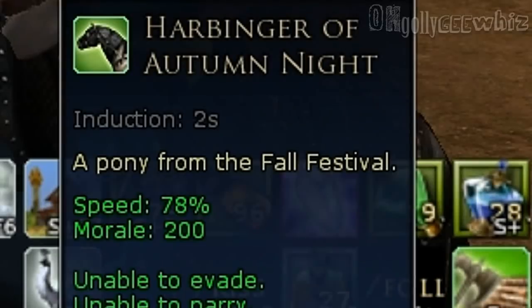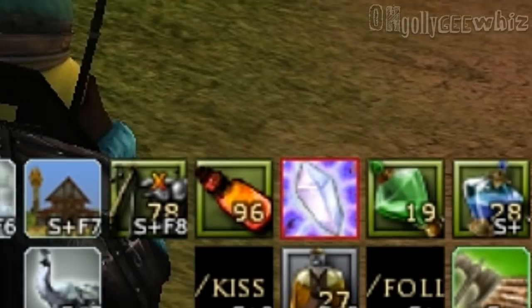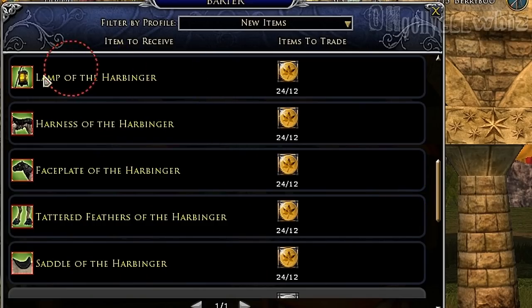This one is just a regular mount which costs 60 tokens and it does come with a lantern. It's called Harbinger of Autumn Night. So these are the prices for the War Steed stuff, and it looks like 12 each.